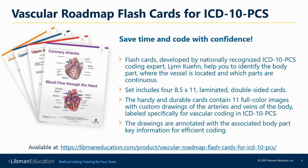I hope the image and my explanation has been helpful. The Vascular Roadmap flashcards are available from Lib and Education at this URL.